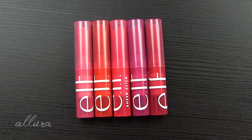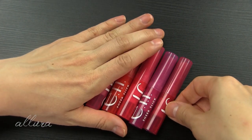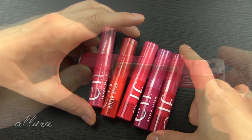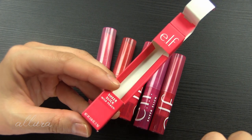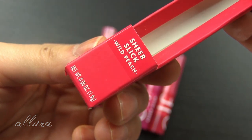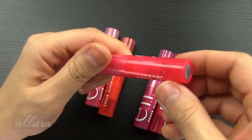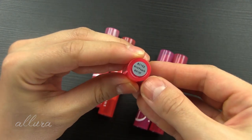Let's keep those claims — hydrating, smooth feel, and sheer wash of pigment — in mind as we swatch and apply these, and I'll share my first impression thoughts at the end. Each of the tubes is made of plastic and they are all slightly differently shaded to reflect the shade of the lipstick inside. The boxes are slightly differently colored too, which is nice, and the name of each shade is on the front of the packaging. For $5 you are getting 0.06 ounces or 1.9 grams of product, and these are cruelty free and vegan.